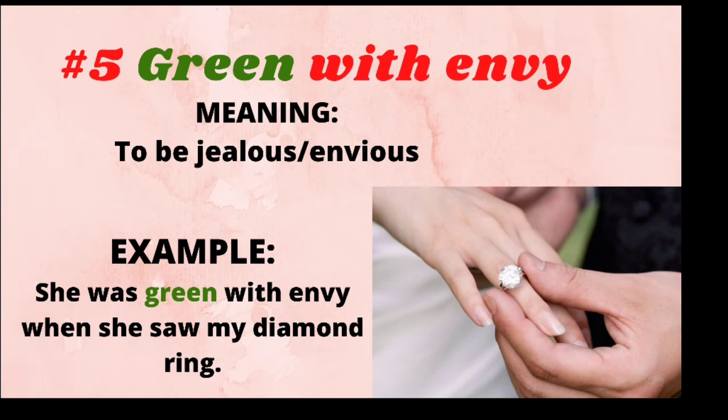The last colorful idiom is 'green with envy.' It means to be jealous. For example: She was green with envy when she saw my diamond ring.